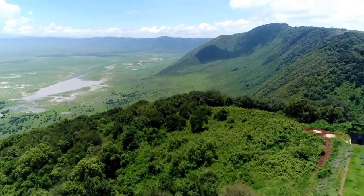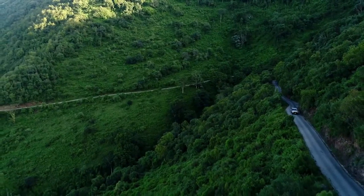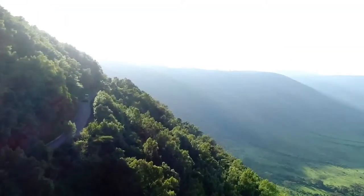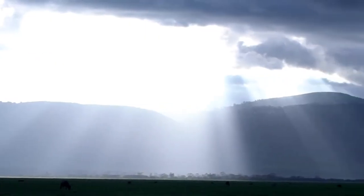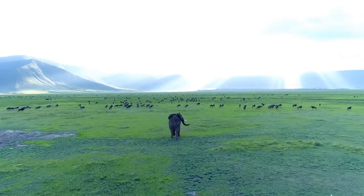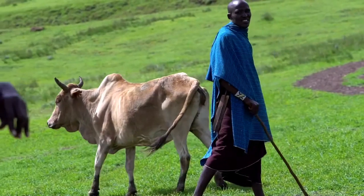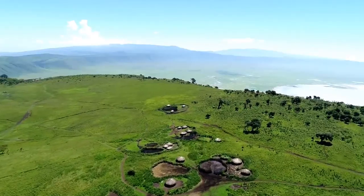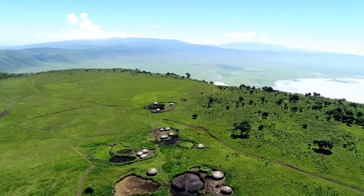Ngorongoro Conservation Area is located in Africa, in the northern part of Tanzania. It is a unique protected area in the whole of Africa, covering about 8,292 square kilometers, where conservation of natural resources is integrated with human development as a multiple land-use area. Ngorongoro is a World Heritage Site, a man-in-biosphere reserve recognized by UNESCO, and also an aspiring geopark.